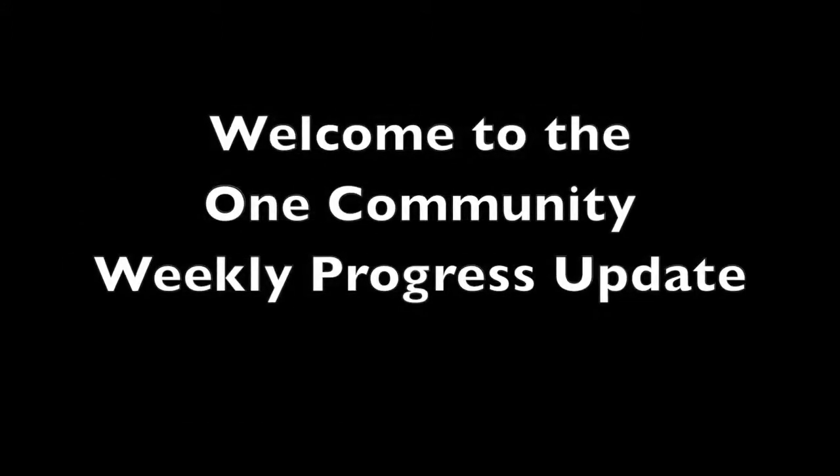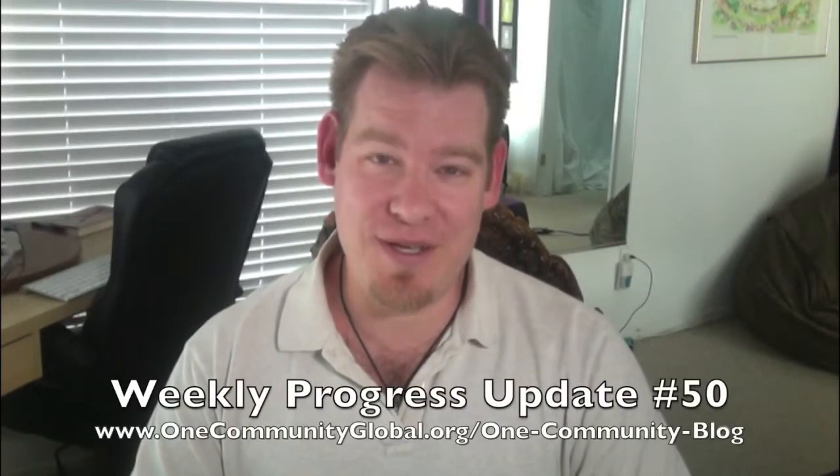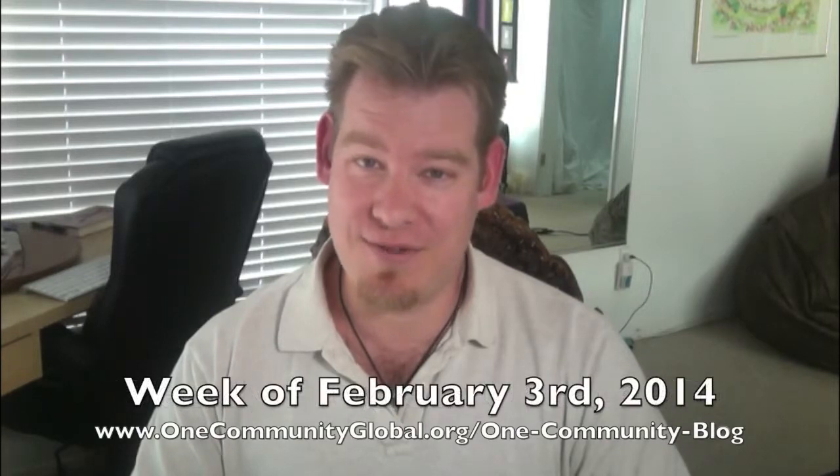Welcome to the One Community Weekly Progress Update. My name is Jay Sabel and I'm the Executive Director of the One Community 501c3 nonprofit organization. We're open sourcing sustainable civilizations and this is our Weekly Progress Update number 50, covering our progress for the week of February 3rd, 2014.